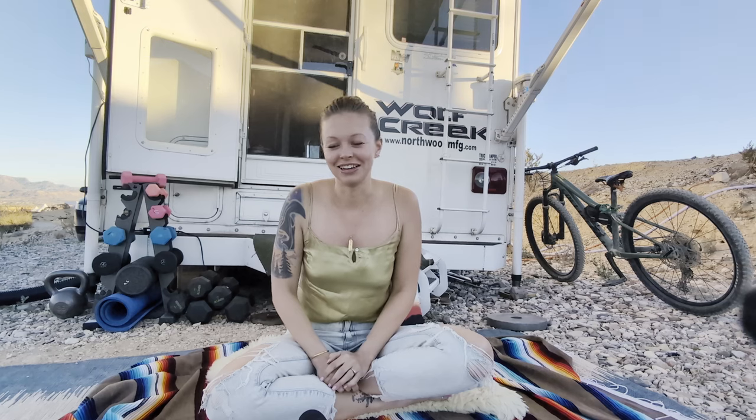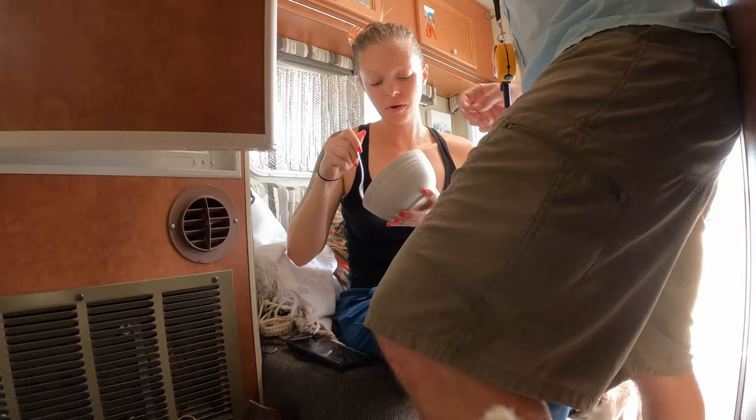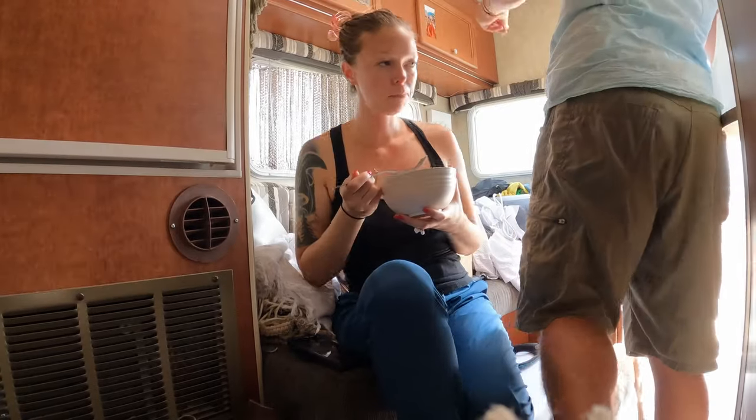There really is only space for one of us to get ready for work at a time — getting dressed, brushing teeth, combing hair, making breakfast — only one person can do that at a time.